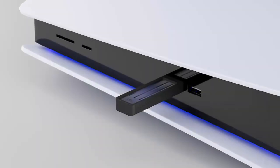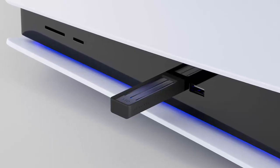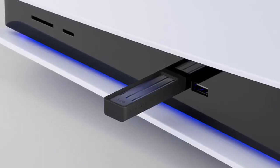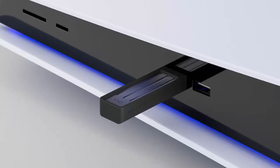Their latest release, the ultra-compact SSD, isn't just another storage device — it's a revolution. With sizes up to 2TB, blazing fast 1,000 MB per second transfer speeds, and a form factor smaller than your average flash drive, this SSD is built for speed and convenience.